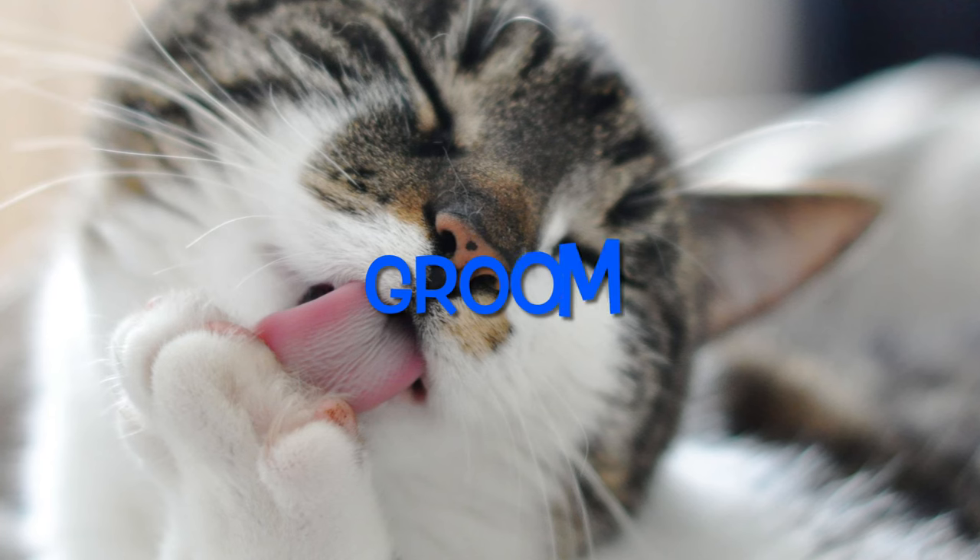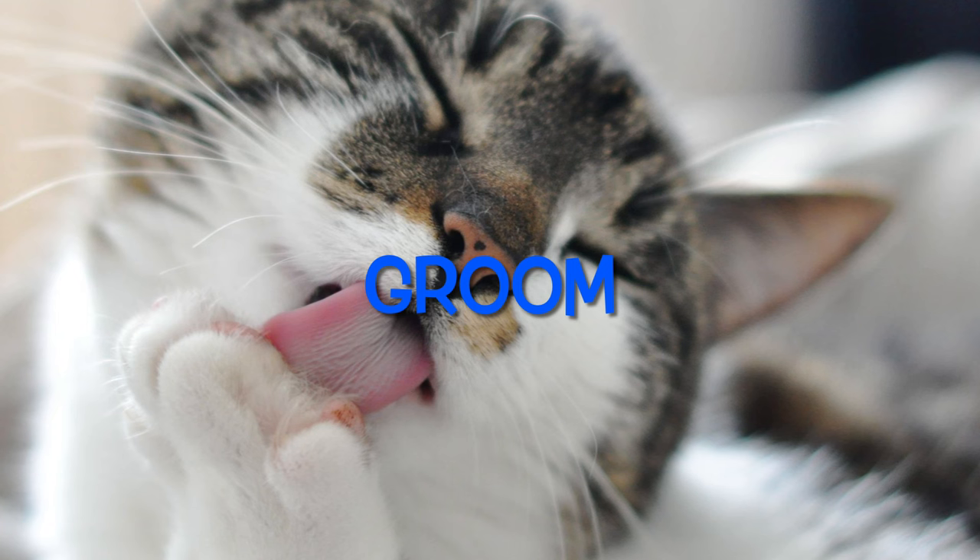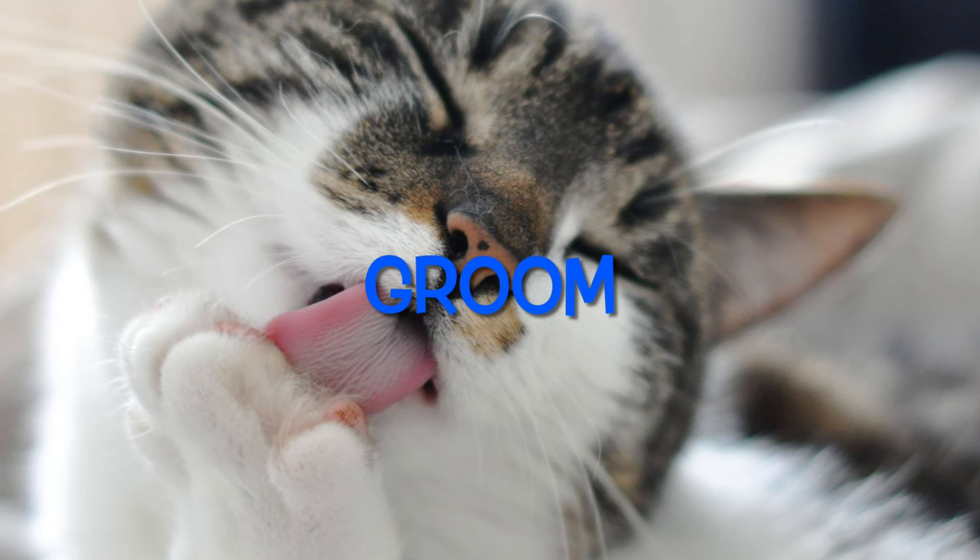Otter word: Groom. To groom means to clean by scrubbing, licking, or biting — just like you probably see a cat do.